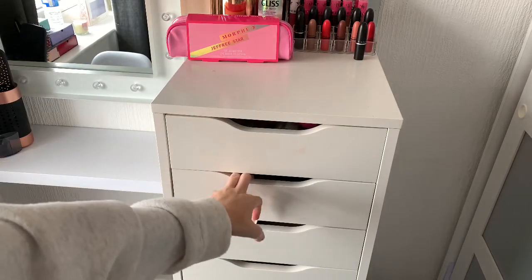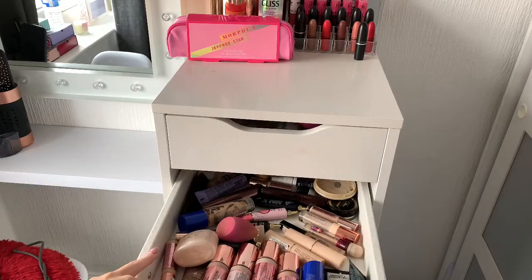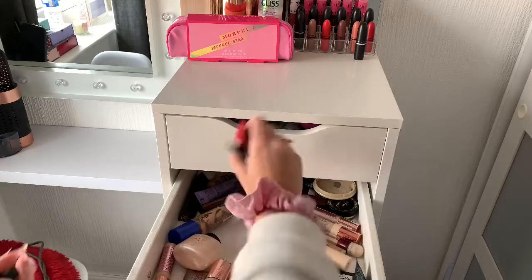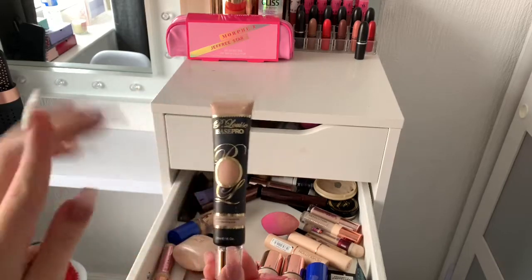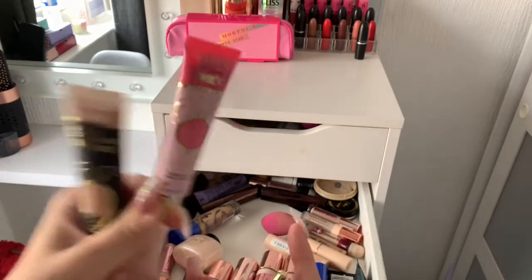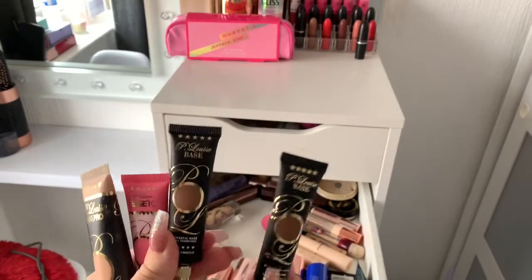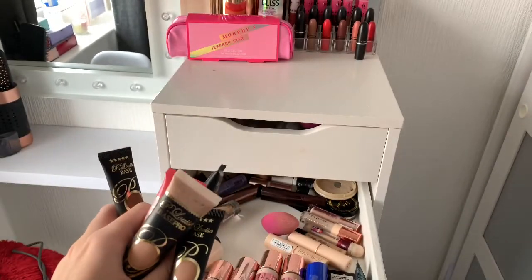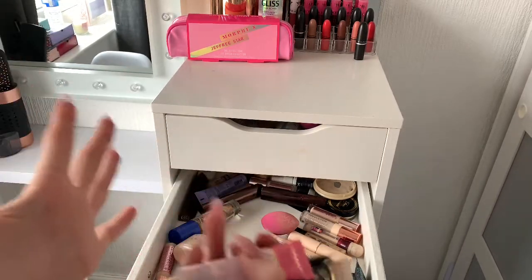The next drawer is my skin drawer for liquid skin products. I've got my P Louise bases — I use shade two Base Pro as my everyday color constantly. I've also got Base Basic in Winter Rose which I use as a blush, then shades six and eight for contour, and shade four for when I'm slightly tan. I'm a hardcore P Louise lover!